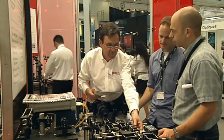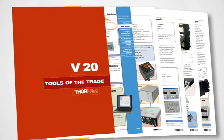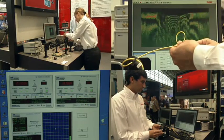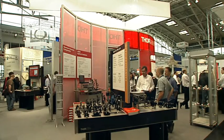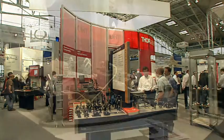With more than 10,000 products in our catalogue, Thorlabs is one of the leading suppliers for photonics products for researchers and development engineers in the scientific and industrial business. Besides a broad range of products with a very reasonable price-performance ratio and great quality, customer service is core to our philosophy. We are proud to ship more than 95% of all orders the same day.